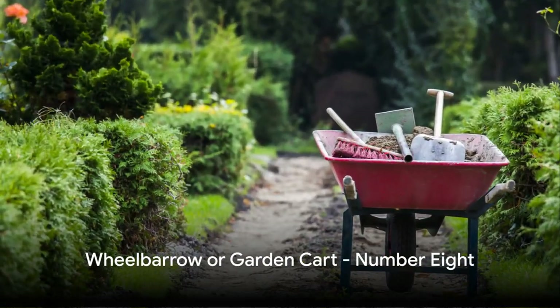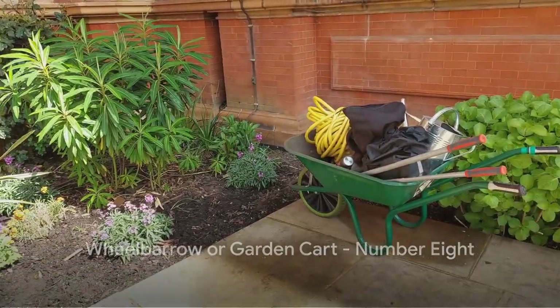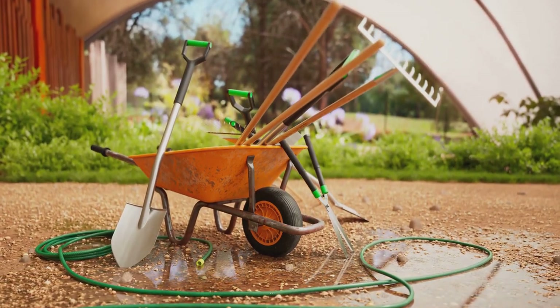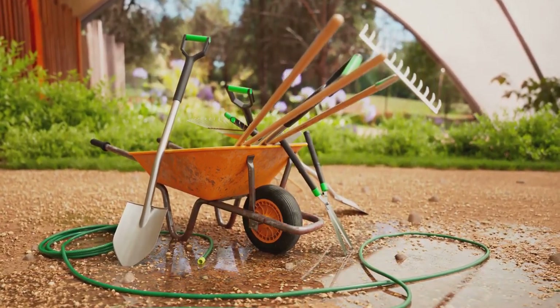Our eighth must-have tool is a wheelbarrow or garden cart. When it comes to transporting heavy loads of soil, mulch, or harvested produce, these tools are a gardener's best ally.